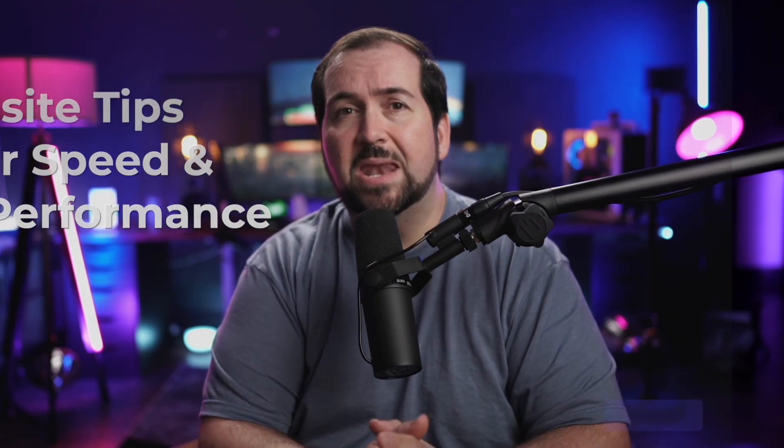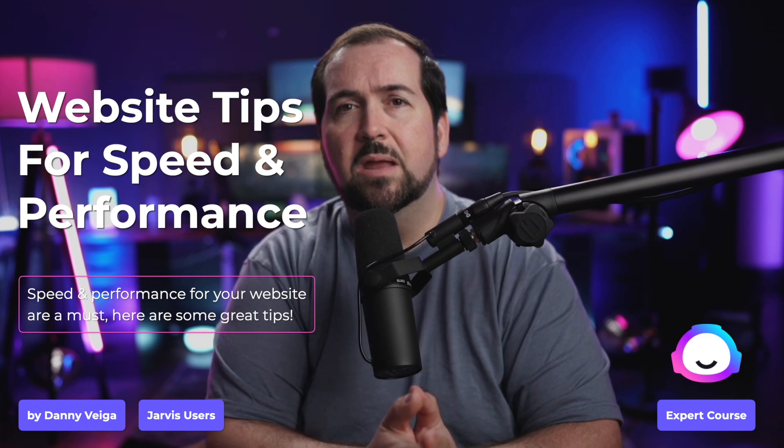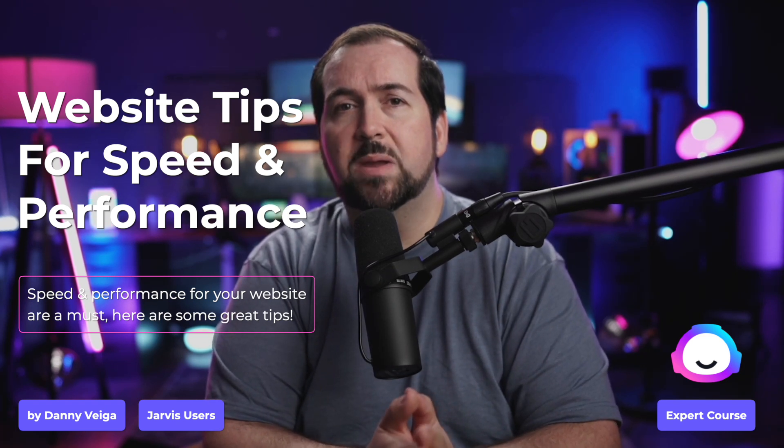Hey everybody, Danny here, and welcome back. Do you think speed is important when it comes to website performance? Well, it is. And in this video, I'm going to show you how to build out a proper website for speed and performance.